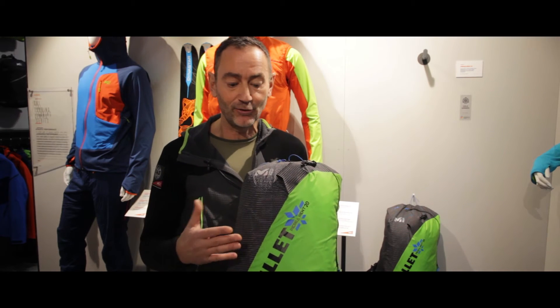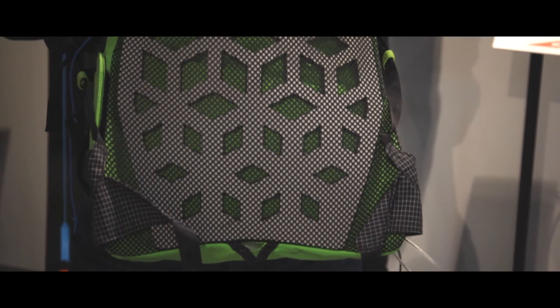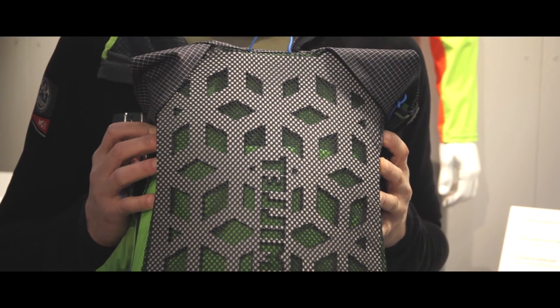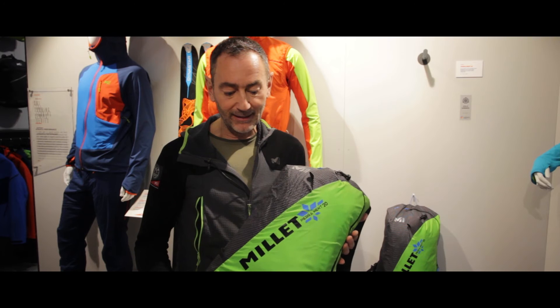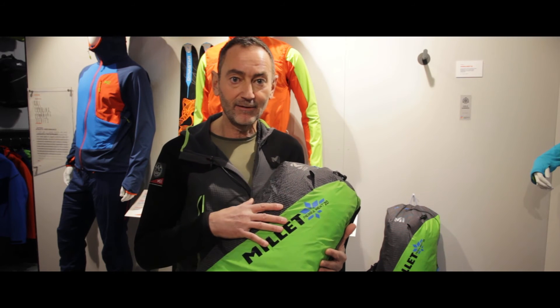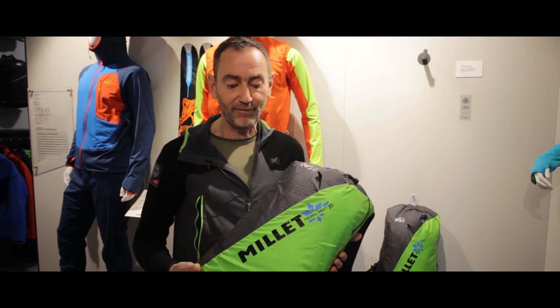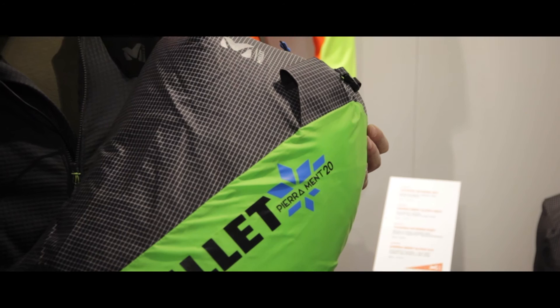We have already credibility as far as apparel is concerned, and this gives us 360 degree credibility in this category. We think we have been awarded by ISPO because this backpack corresponds exactly to the requirements of the ISMF, which is very important, and we think that it is going to be one of the best sellers in the category.